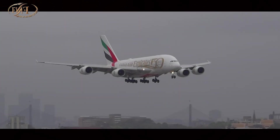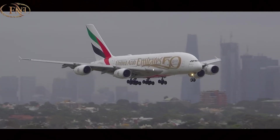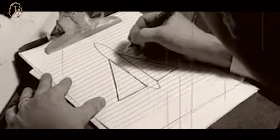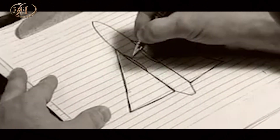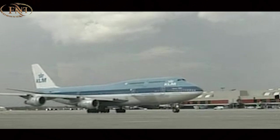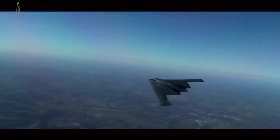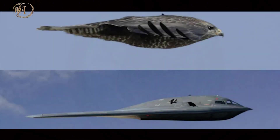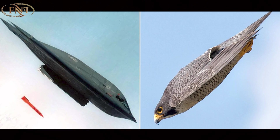In civil aviation, aircraft have become more dynamic and capable of maneuvering under various atmospheric pressure conditions and wind speeds. It's known that the general design of aircraft has often been inspired by bird shapes and their flight mechanisms, especially in terms of aerodynamics. The most expensive and ingeniously engineered aircraft in the world, the American B-2 bomber, was designed to resemble the shape of the Peregrine Falcon during its attack and pouncing maneuvers.